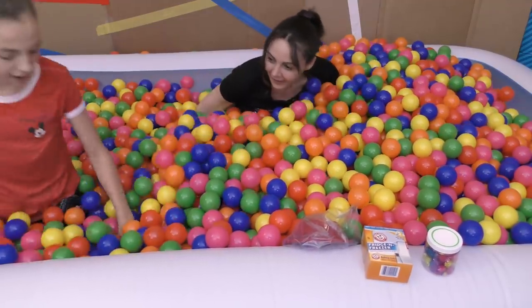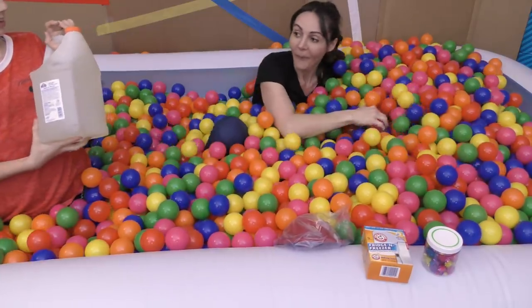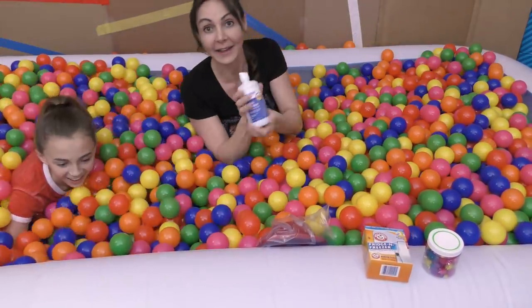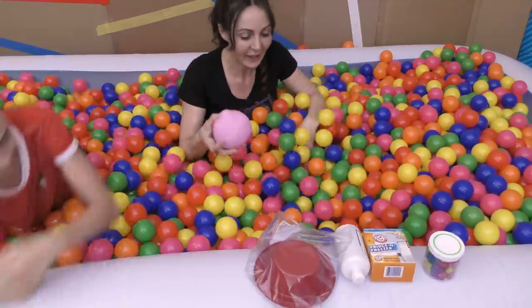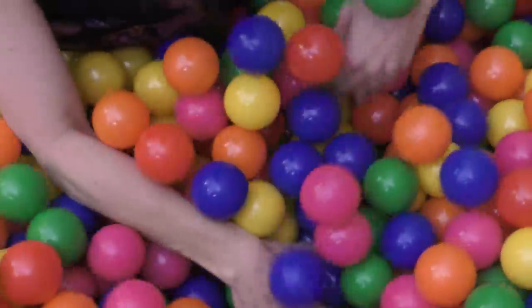I can't find any squishies! I found another gallon of glue. I found one — saline solution! There's my baking soda, there's my glitter. Another squishy. You guys, we're digging — we're gonna look through here.